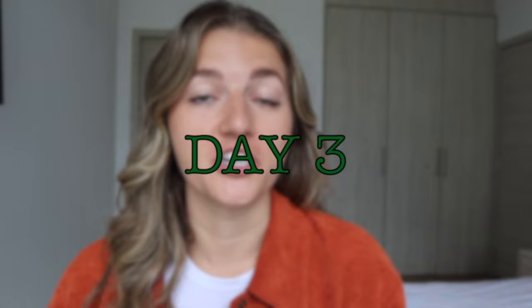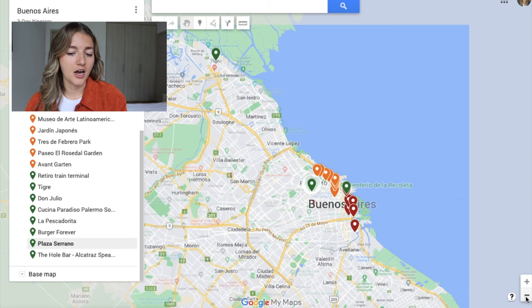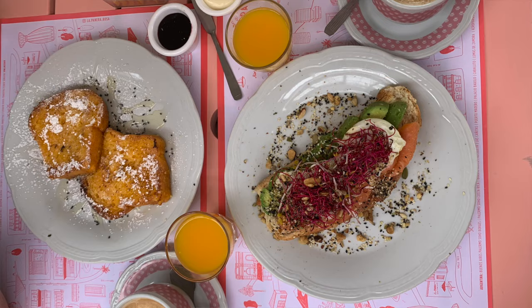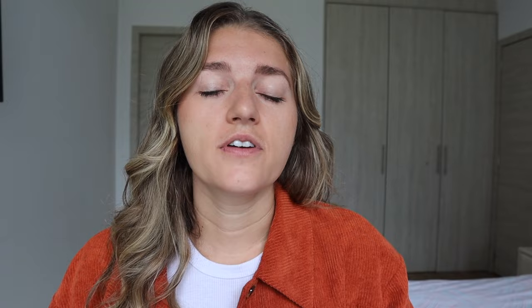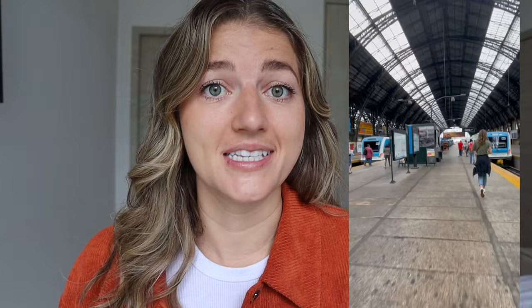Now we're onto day three in Buenos Aires, which are the green pins. You're going to be heading to Tigre to start your day, and since there aren't a ton of eating options in Tigre — especially for breakfast — I recommend grabbing food in Buenos Aires before you go. If you're in the Palermo area, head up to Costa Rica Avenue; I highly recommend La Panera Rosa or Ubu Cafe next door. Then take an Uber to Retiro train station. I recommend grabbing a SUBE card at a corner kiosk so you don't have to wait in line. Tap your card, find the train going towards Tigre, and ride it all the way to the last stop — the total journey takes about 45 minutes.